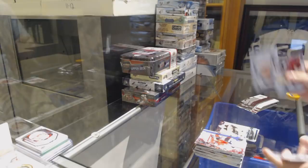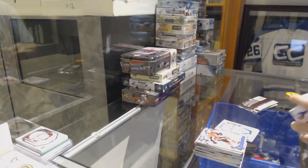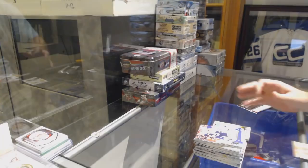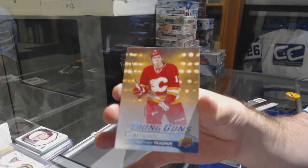Kevin LeBanc, Portraits Rookies for the Sharks. Kyle Okposo, Retro Rookie for the Buffalo Sabres — that's a good one. Young Guns Canvas for the Calgary Flames, Matthew Kachuk.